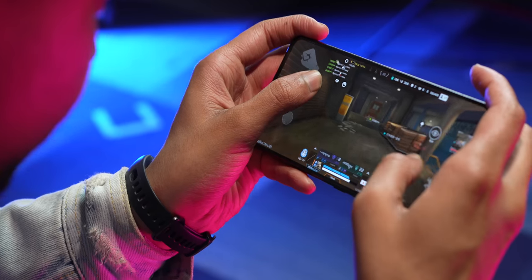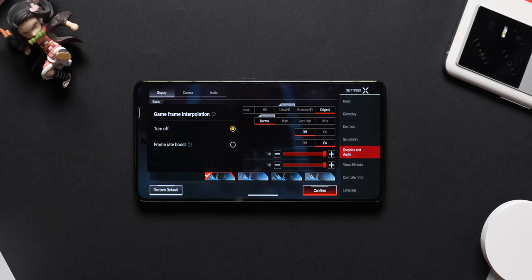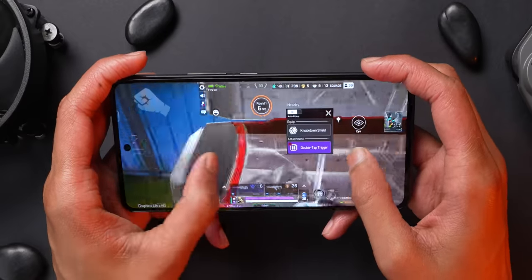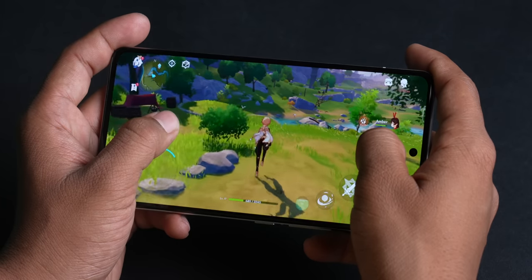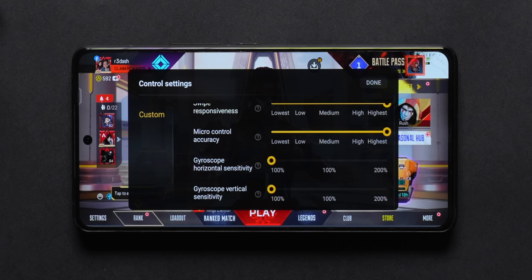Gaming is a lot of fun on the iQoo 11. All games run at max graphics — on COD you can play at 120fps and on Apex Legends it can do extreme HD and ultra. Apex Legends supports game frame interpolation to 90fps using the built-in V2 chip. Genshin Impact can be frame interpolated to 144fps, matching the 144Hz refresh rate, which is fantastic. You also get a very detailed ultra game mode, and if you use the gyroscope, sensitivity can be improved even further than on any other phone.